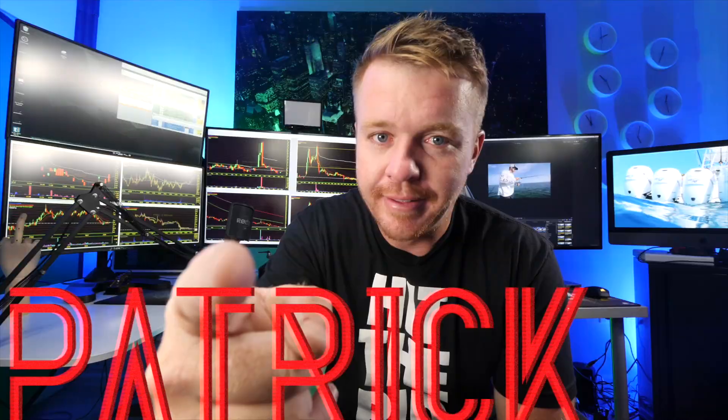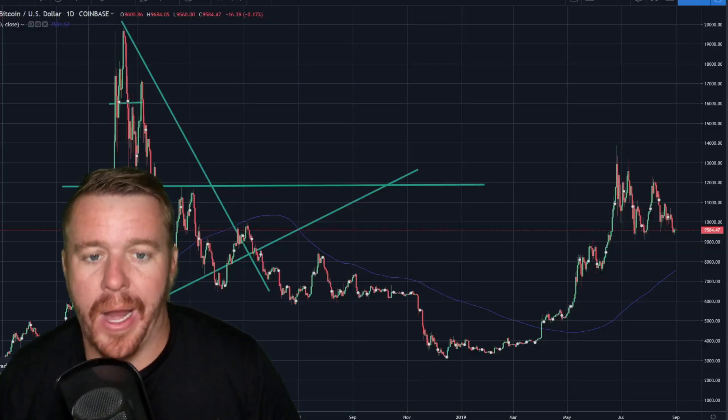I've been keeping a close eye on Bitcoin lately and I think there's something interesting going on, something to keep an eye on at the nine thousand dollar area. We're going to look at a chart and talk about Bitcoin in general - what's going on with cryptocurrency. It's down, it's up, it's all around. Let's take a look.